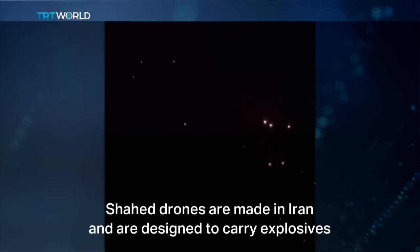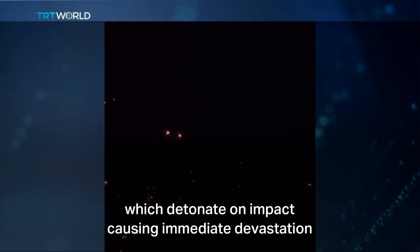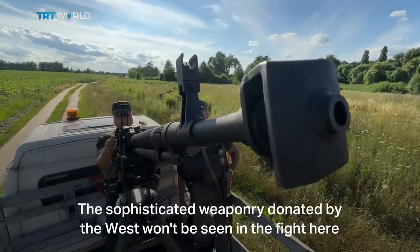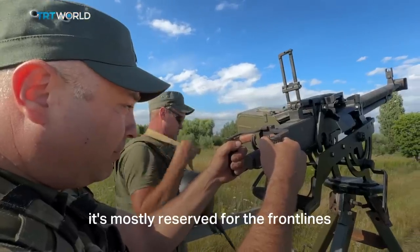Shahid drones are made in Iran and are designed to carry explosives which detonate on impact, causing immediate devastation. The sophisticated weapons donated by the West won't be seen in the fight here — they're mostly reserved for the front lines.